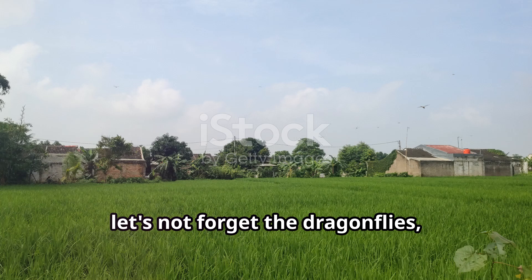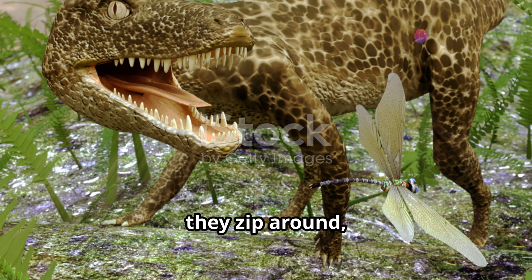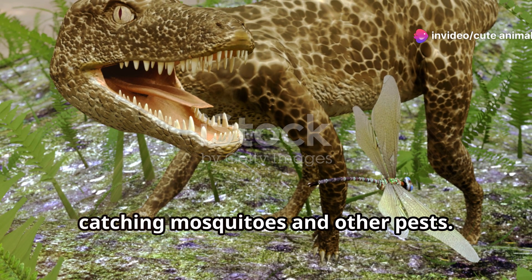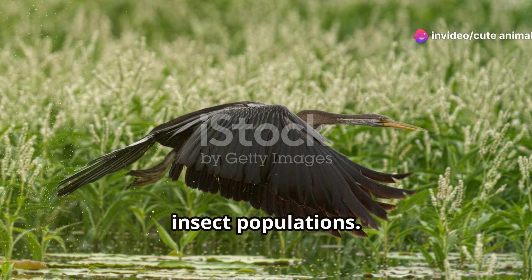Finally, let's not forget the dragonflies, those aerial acrobats. With their incredible flying skills, they zip around catching mosquitoes and other pests. And they're not just beautiful to watch — they're also essential for controlling insect populations.